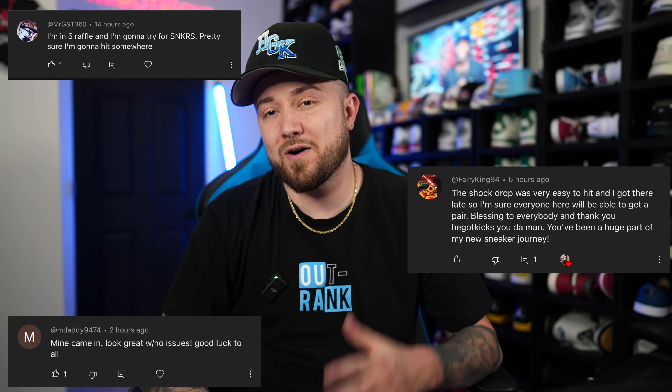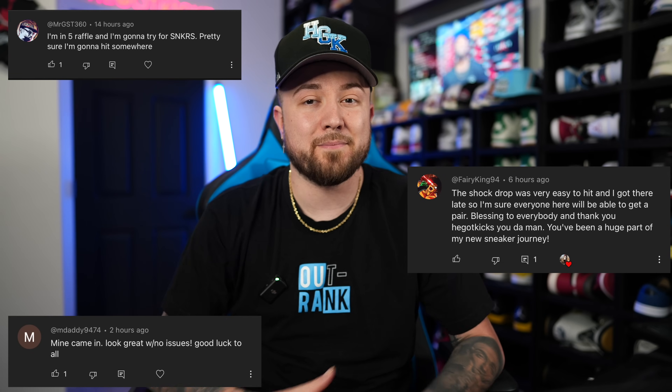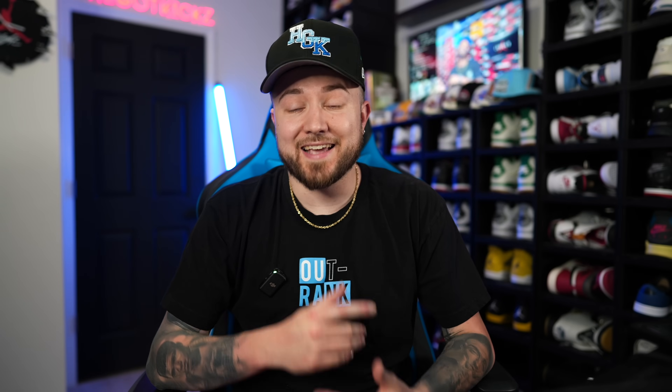Shout out to today's commenters — I appreciate you guys always being positive in the comment section and engaging with the content, making this a safe place for sneaker heads to come talk and chill. Today's sneaker that we are unboxing is one I've had my eye on for some years. They used to go for huge money but they have been restocking over in Europe.